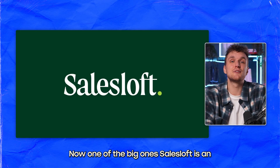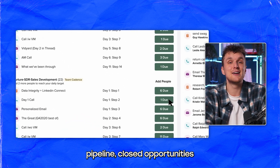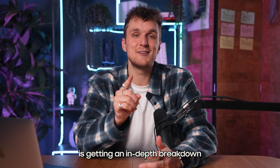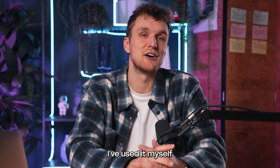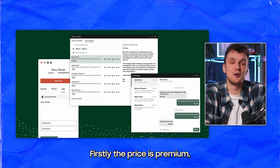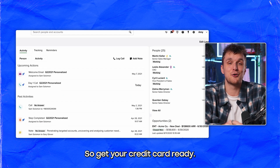Now one of the big ones. SalesLoft is an AI-powered revenue workflow platform which centralizes pipeline, closed opportunities, and leads management. SalesLoft is getting an in-depth breakdown because it's one of the big fish, and I've used it myself with a team of 12 BDRs for almost two and a half years. Firstly, the price is premium — an absolute premium — and they have a minimum spend, so get your credit card ready.